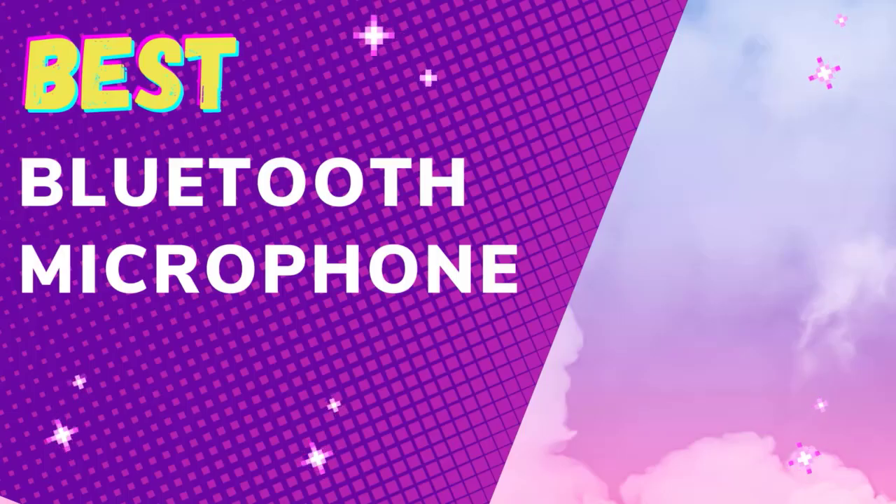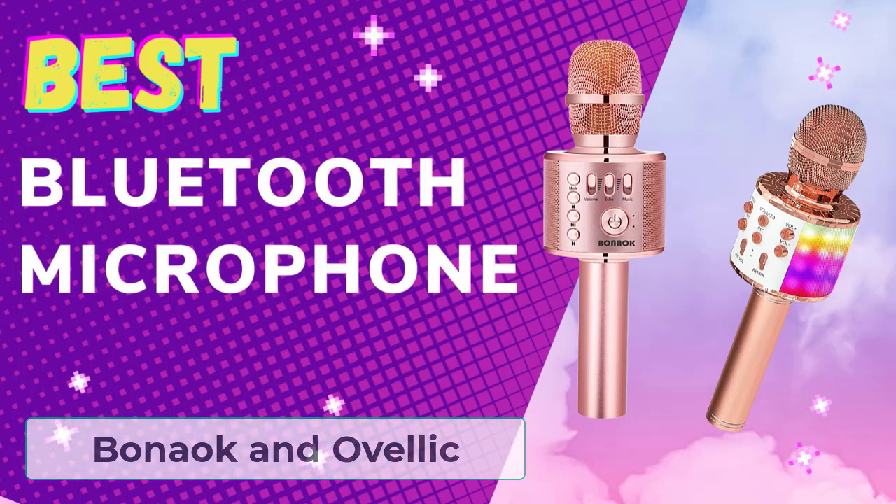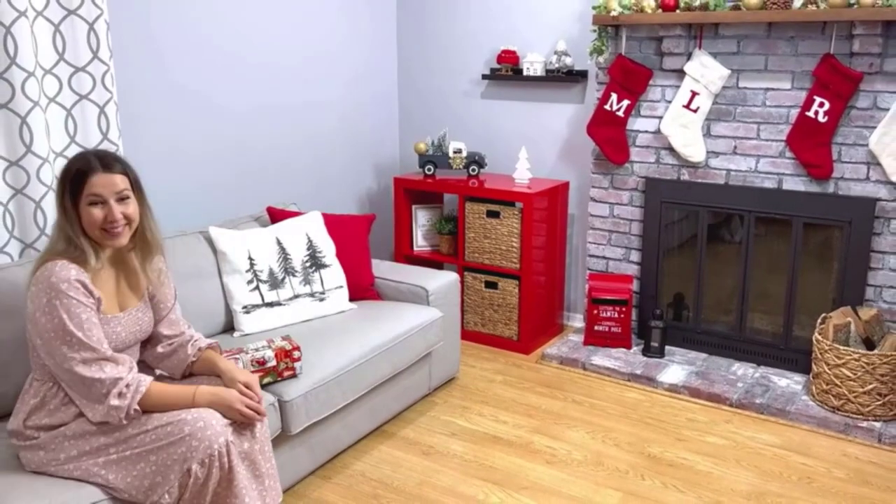Hey guys, welcome to The Droid Guy. In this video we are going to talk about the best wireless Bluetooth microphones, particularly the Bonok wireless Bluetooth microphone and the Ovellic karaoke microphone.